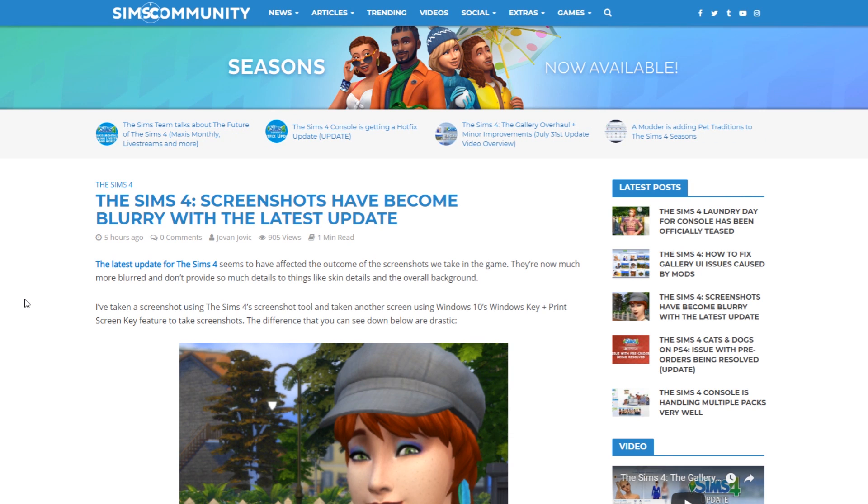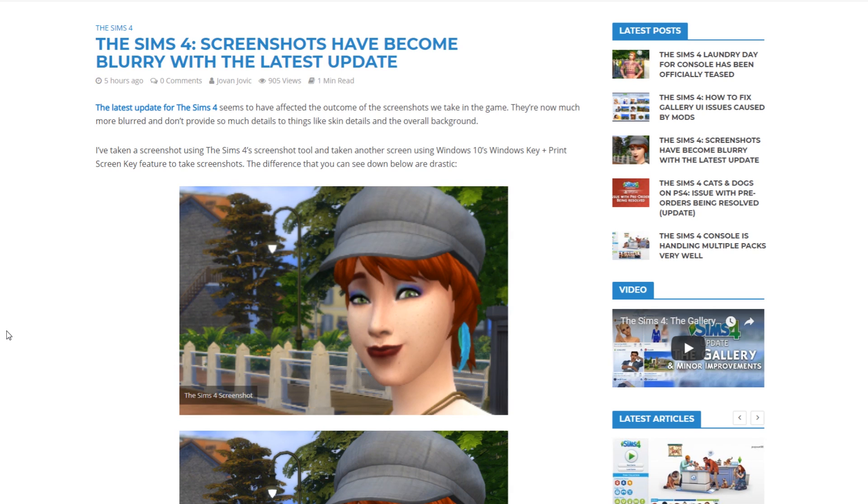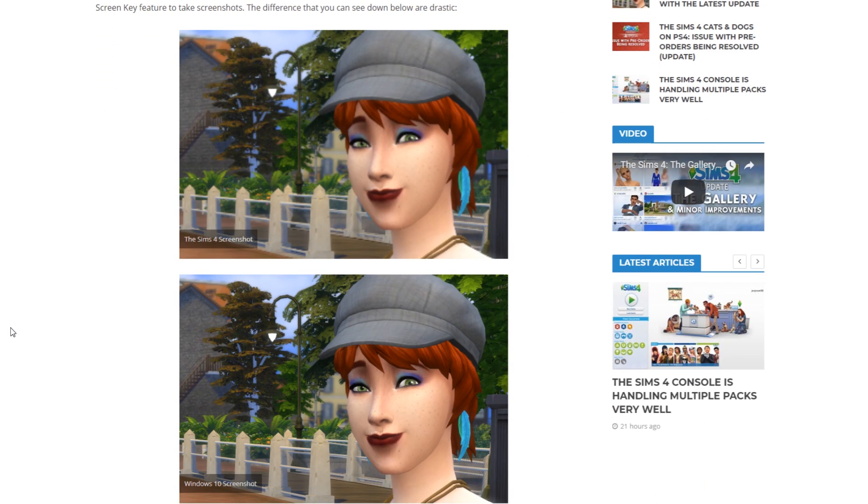The Sims 4's latest update has actually affected how you take screenshots in the game. Once you take a screenshot with the Sims 4 screenshot tool by pressing C on your keyboard, those screenshots are now a lot more blurry. As you can see, the difference between a screenshot taken with the Sims 4 tool versus Windows 10's print screen feature is really drastic. I'm hoping the Sims team fixes this soon because a lot of people in the simming community depend on crispy, clean screenshots.